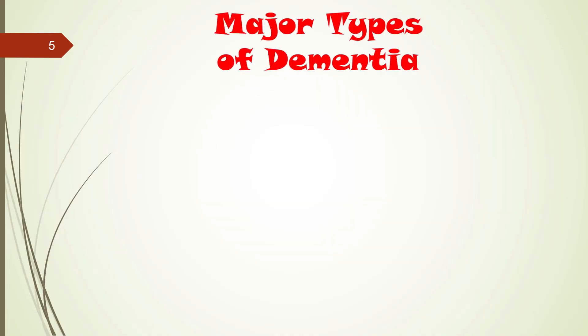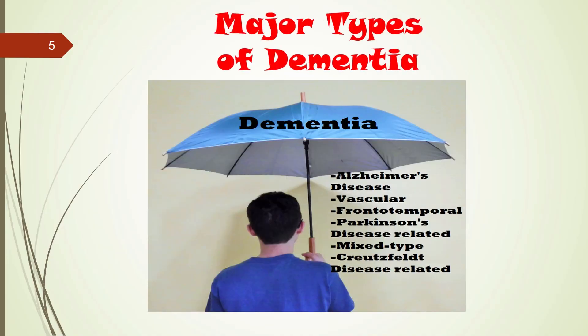What are some of the major types of dementia? Well, dementia is really an umbrella term that has many subtypes. Of course, the most prominent type is Alzheimer's disease, which affects about 75% to roughly 80% of all cases. The second most prominent is vascular dementia, somewhere between 10 and 15% of all clinical cases. Other types worth noting include frontotemporal dementia, Parkinson's disease-related dementia, and Creutzfeldt disease-related dementia.